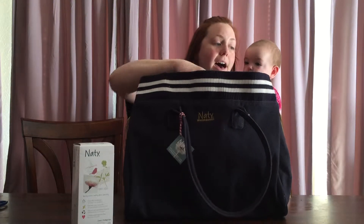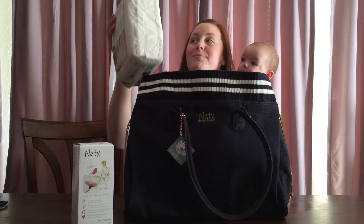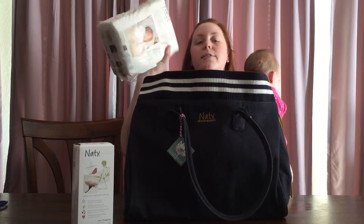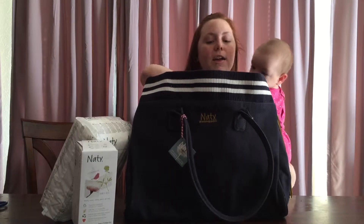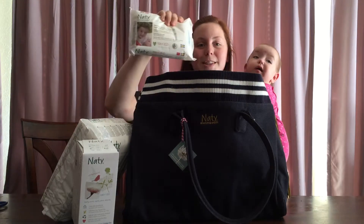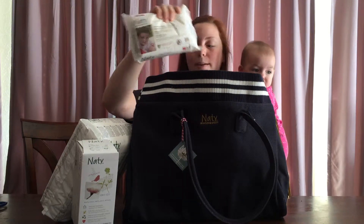We also have some diapers! Size 1 diapers. There are 26 diapers in here and they go from 4 to 11 pounds. And we have some baby wipes! Organic eco-friendly baby wipes!